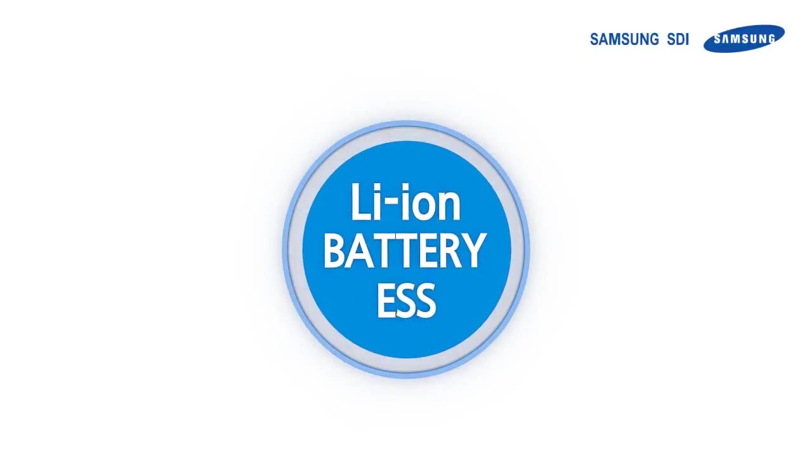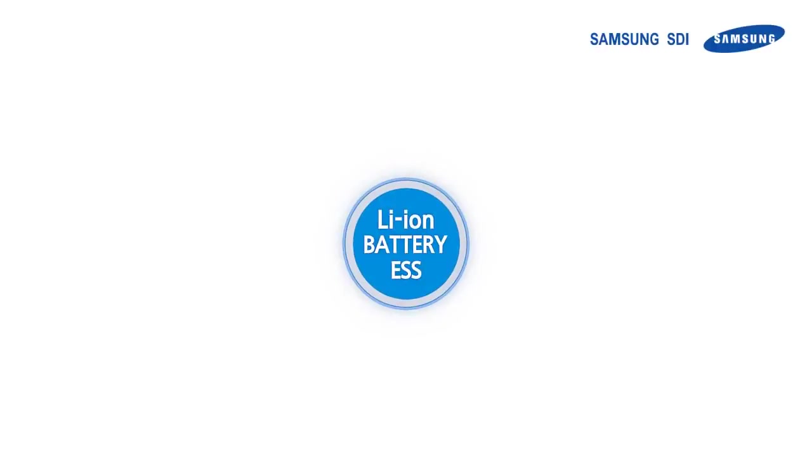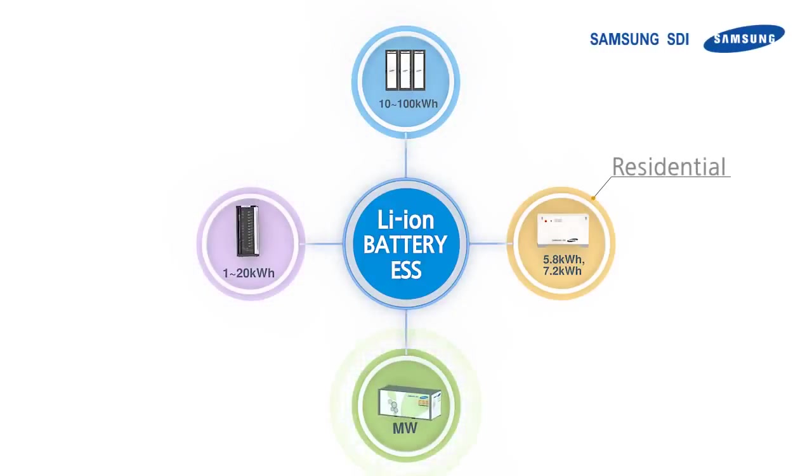Samsung SDI manufactures large-scale batteries called Energy Storage Systems, or ESS. According to its application, its design and functions differ. Our lineup consists of a residential energy storage system used for homes, uninterruptible power supplies for data centers, battery solutions for off-grid telecom towers, and a containerized battery in the megawatt scale for utility and renewables.